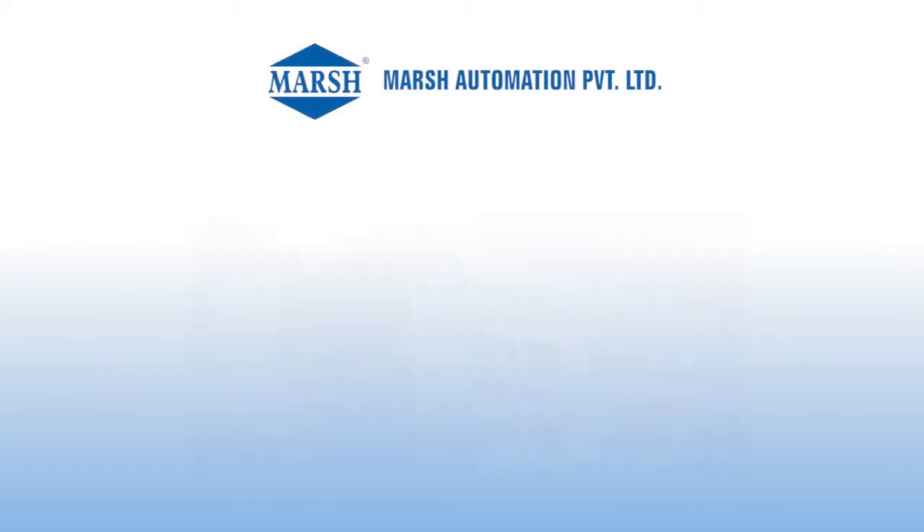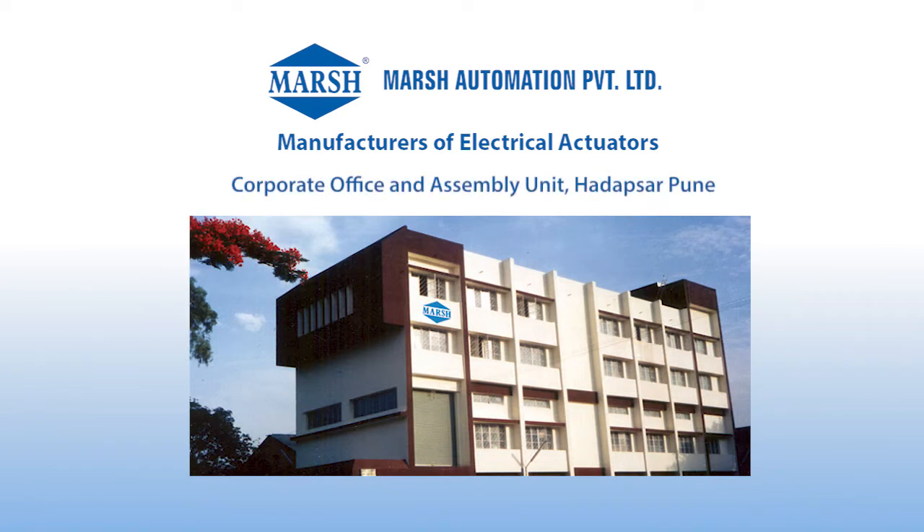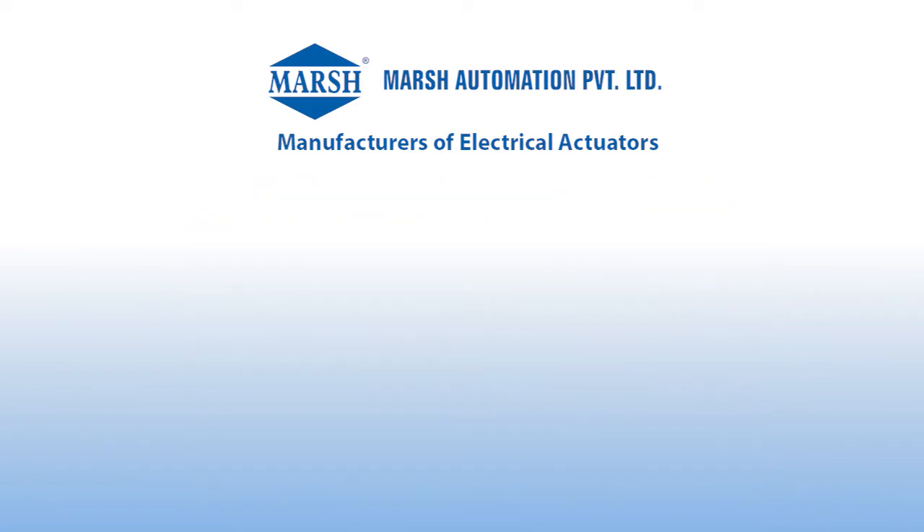Marsh Automation Private Limited, manufacturers of electrical actuators. Corporate office and assembly unit located at Hadapsar, Pune.